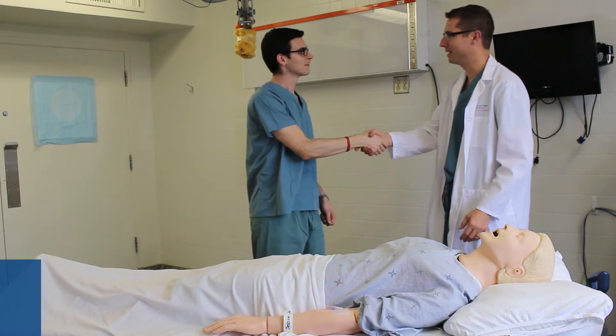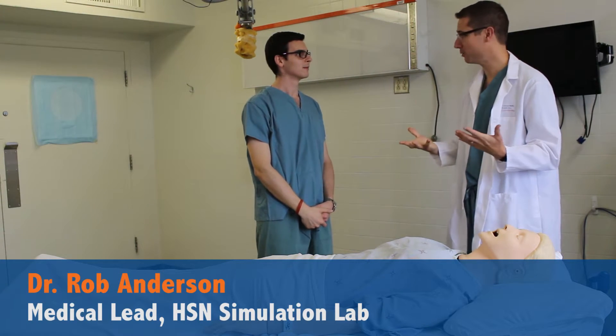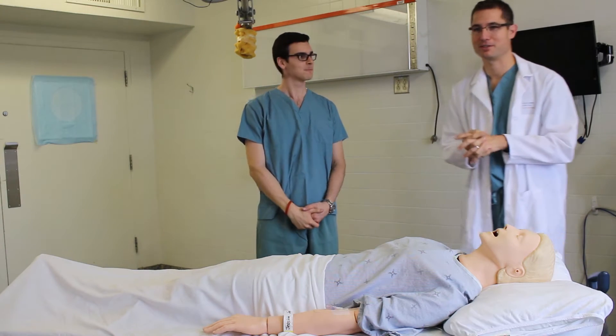Hi Chris, I'm Dr. Anderson and I'm the Medical Lead of the Health Sciences North Simulation Lab. It's my understanding you want to learn a little bit more about CPR. Absolutely, that would be great Dr. Anderson. Perfect. That's one of my favorite topics to talk about.